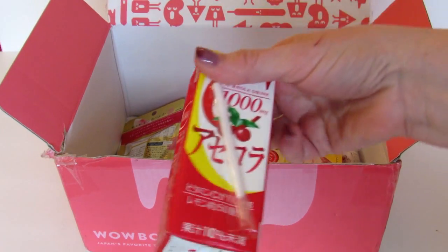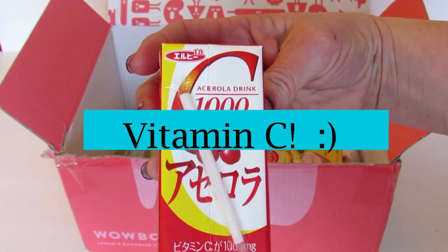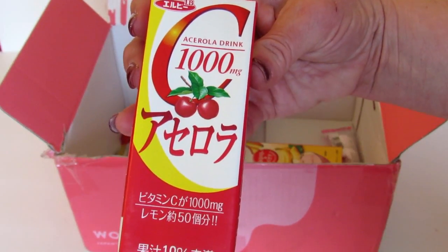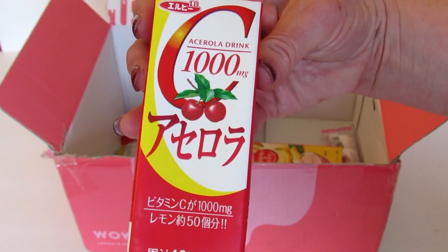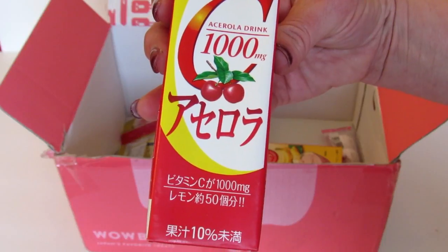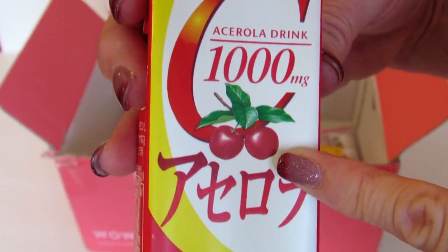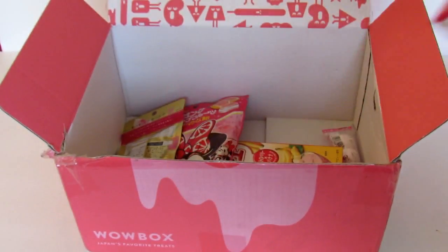Next we have this juice box with 1000 milligrams of acerola — I'm not sure how to say that — but it's loaded with vitamin C and other nutrients. This drink will keep you feeling great throughout the whole day, and it appears to be cherry flavored. That looks really good.